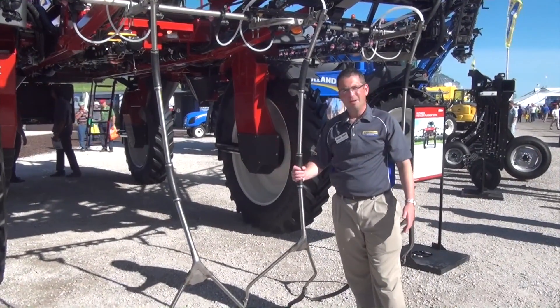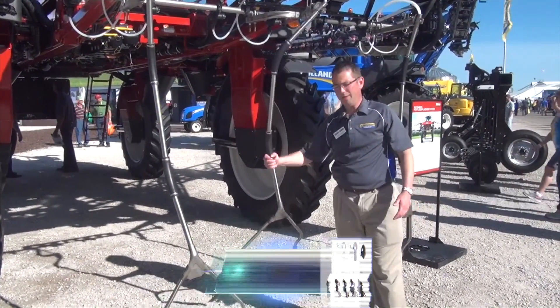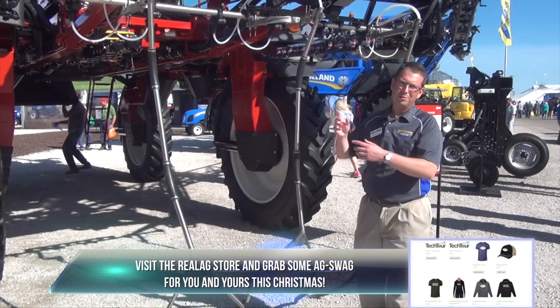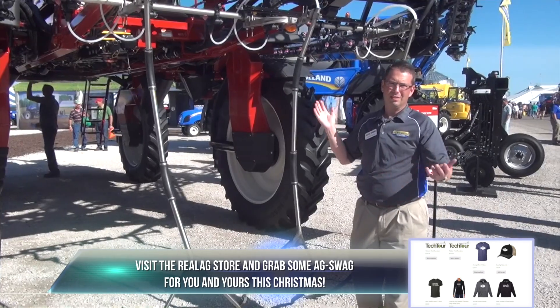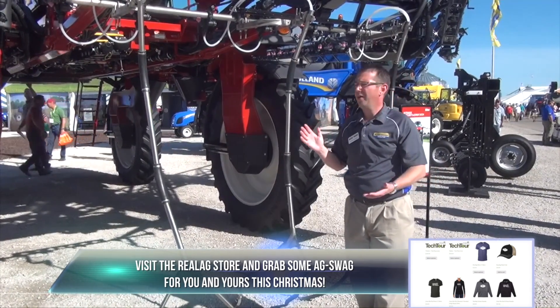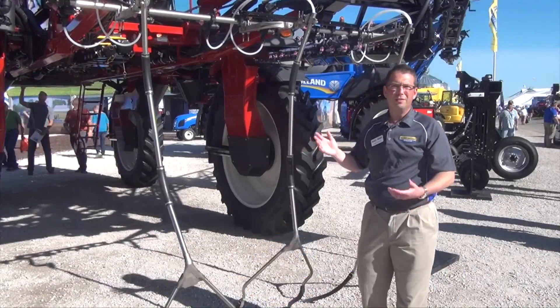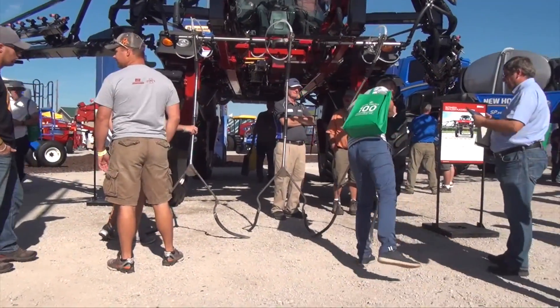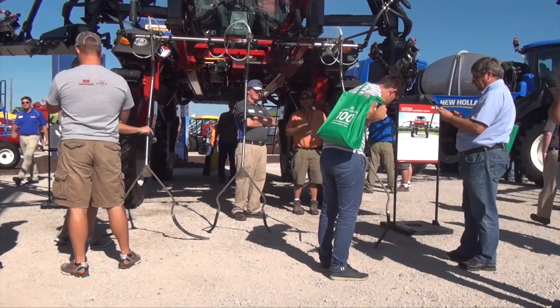The real benefit of this particular system is it's lightweight. This only weighs nine pounds, so it enables us to go out to 120 feet on a boom and still have wonderful boom stability and reliability. That's a huge benefit for producers from an efficiency standpoint, being able to cover more acres in less time and make less passes in the field.